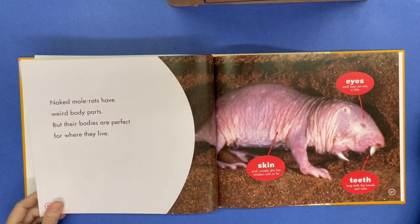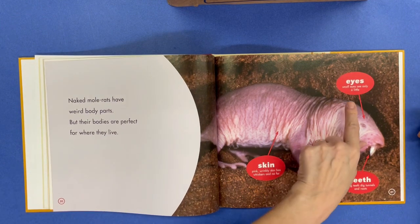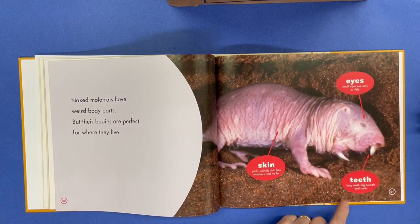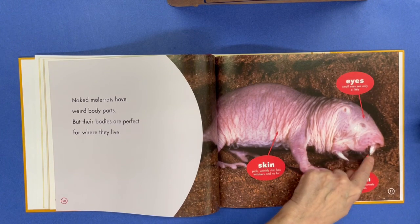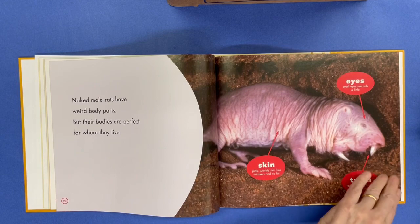Naked mole rats have weird body parts, but their bodies are perfect for where they live. Eyes — small eyes see only a little. Teeth — long teeth dig tunnels and roots. Their skin is pink, wrinkly skin has whiskers, and no fur.